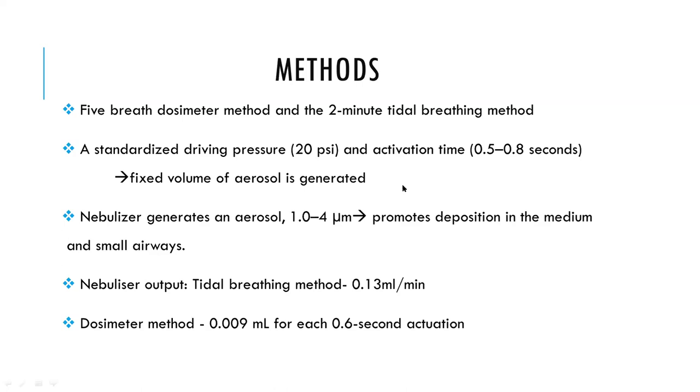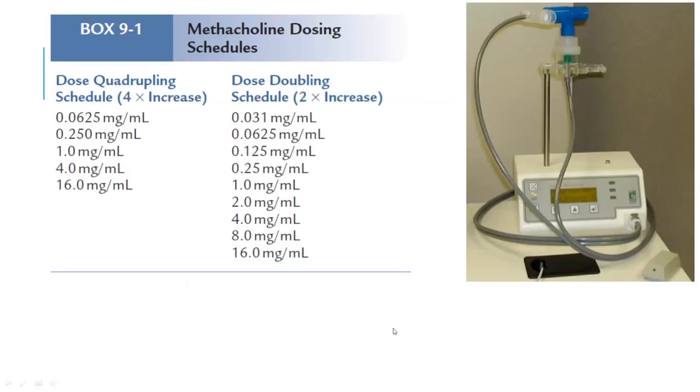The dosimeter is connected to a nebulizer which generates an aerosol that should be less than five microns in diameter. Particles larger than five microns will deposit on the posterior pharyngeal wall, leading to spurious values. Particles between one and four microns have better deposition in the medium and small airways, giving better correlation. The nebulizer output for the tidal breathing method should be around 0.13 mL per minute, while the dosimeter method delivers 0.009 mL per 0.6-second actuation.